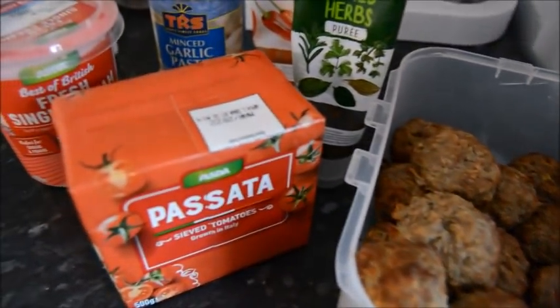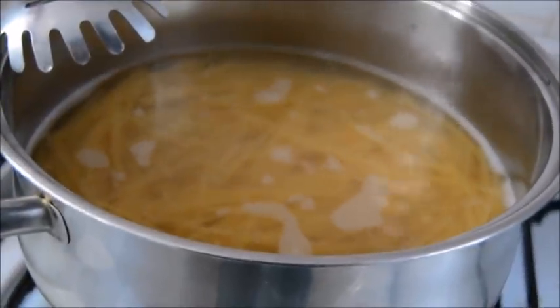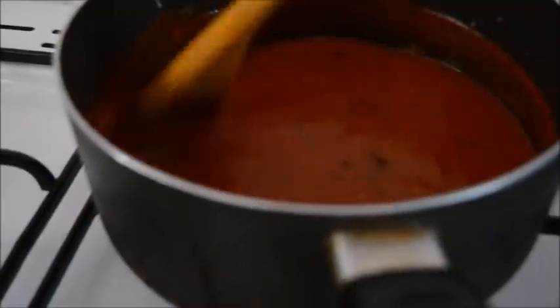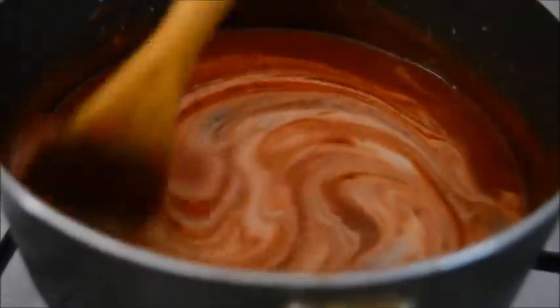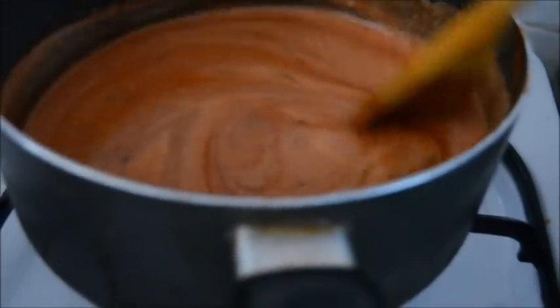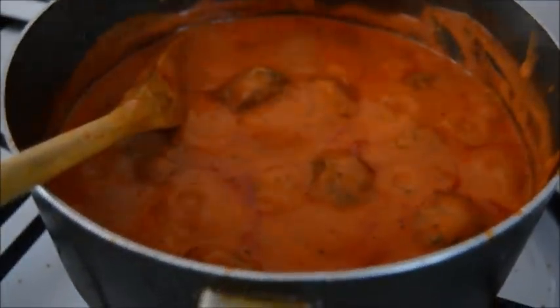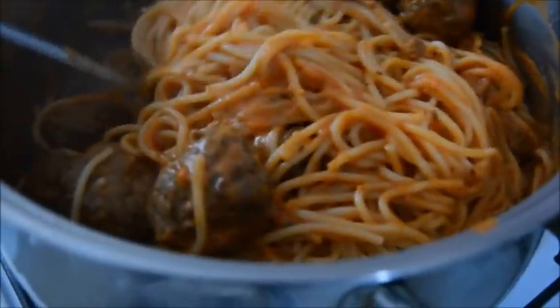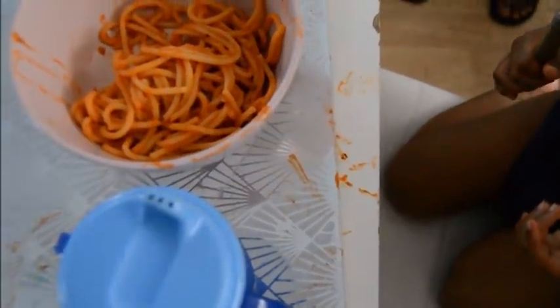For dinner we had meatballs. I hadn't actually made the sauce so I made my usual tomatoey sauce using passata, then added some single cream to make it a creamy tomato sauce — it was really nice, mashallah. The meatballs I had baked beforehand and frozen them. Mix it all in with the spaghetti and there it is. We don't really have many leftovers because I meal prep to make just about enough.